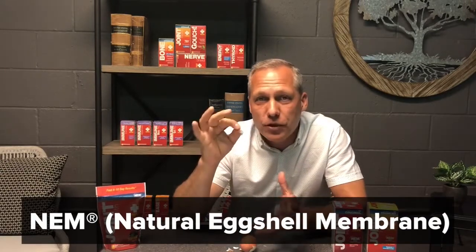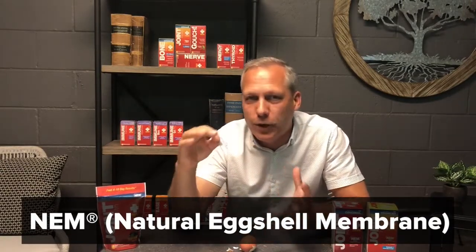NEM naturally contains a number of glycosaminoglycans, including glucosamine and chondroitin, dermatan, keratin sulfate, hyaluronic acid, three different forms of collagen including type 1, 5, and 10, as well as other beneficial proteins and sulfur-based amino acids like methionine and cysteine.